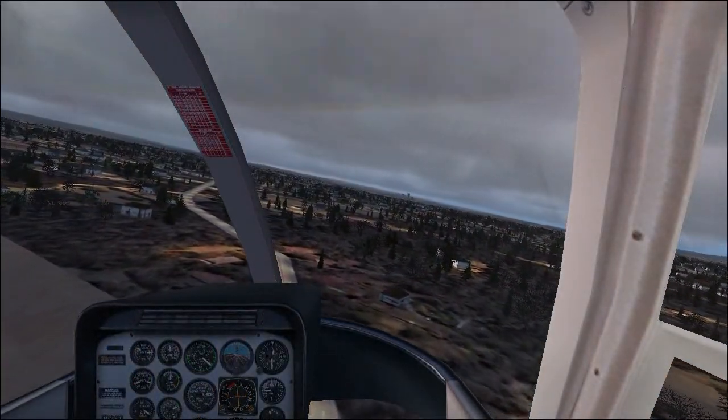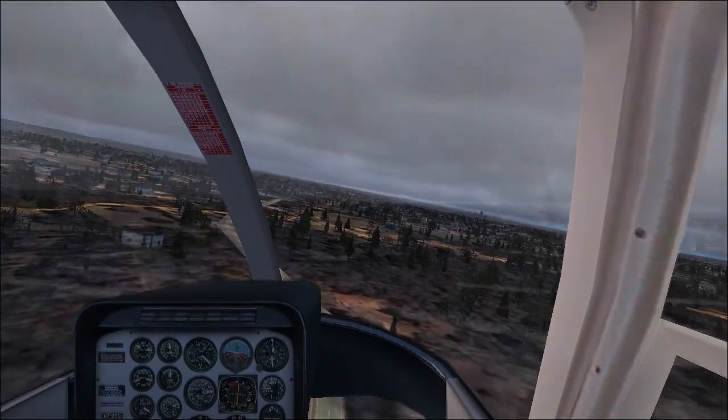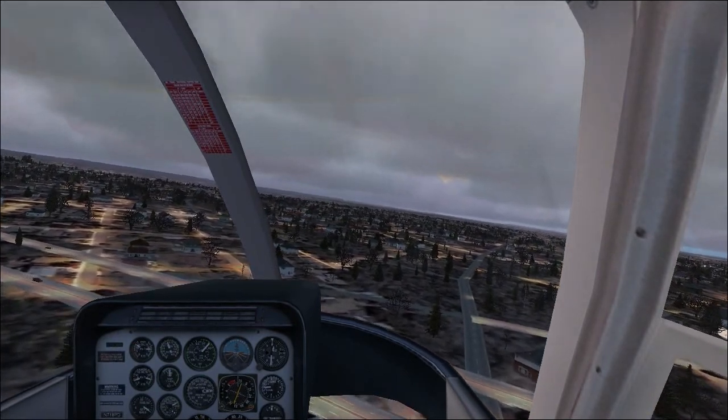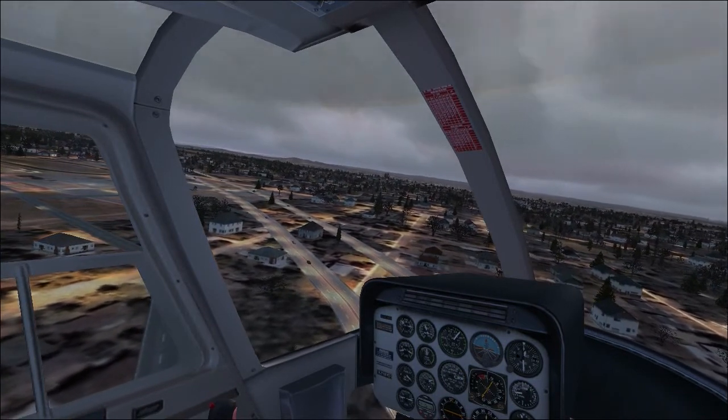Georgia 7450, maintain heading 050, level 5000. Georgia 7450, thanks, you're now cleared to 3000. Freetail 6450.